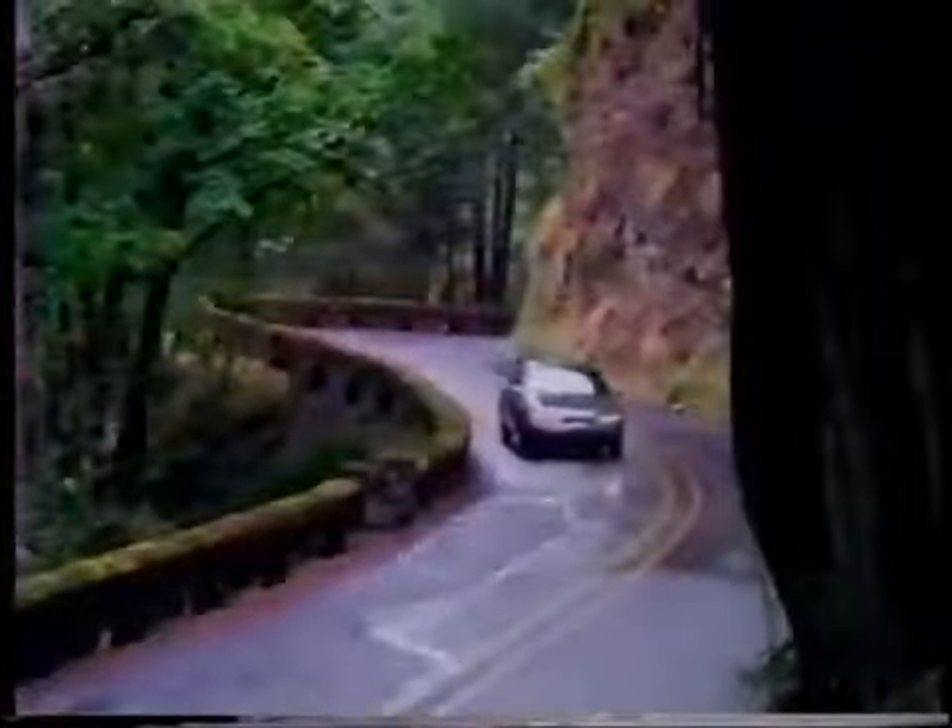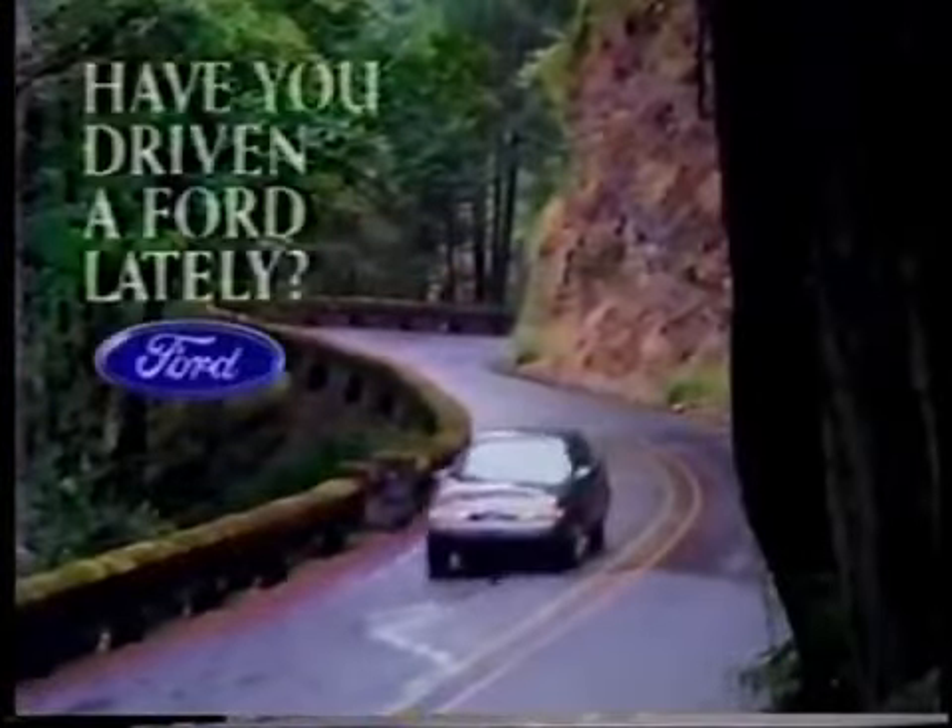The new Ford Taurus. Have you ever wished that good things in life could get even better? Have you driven a Ford lately?